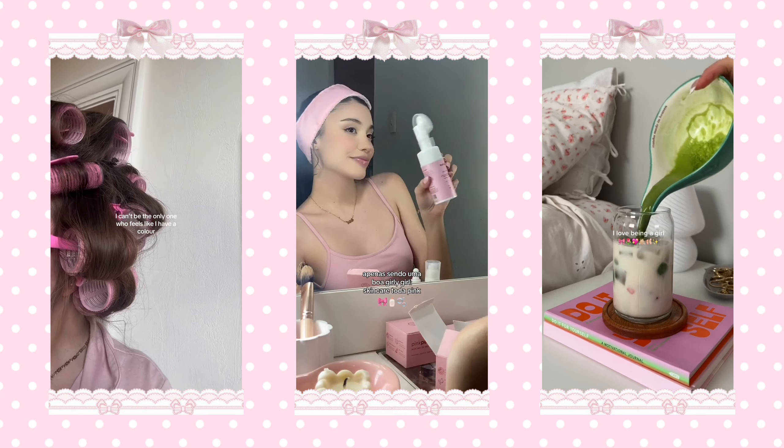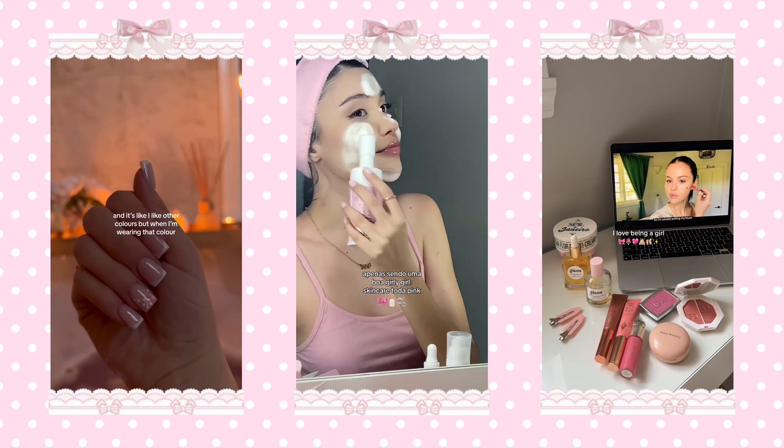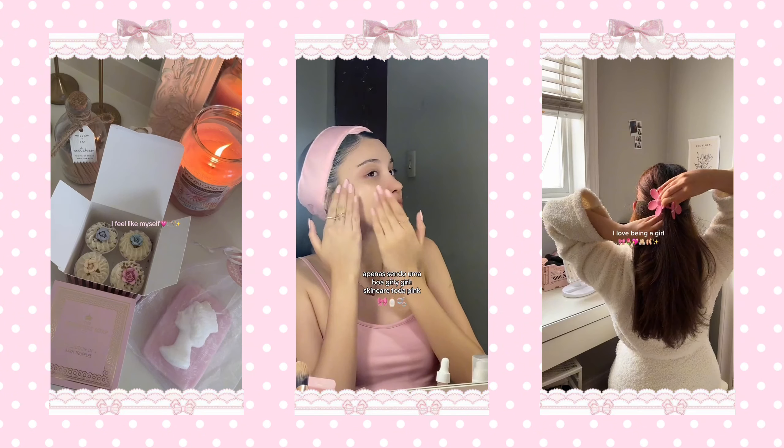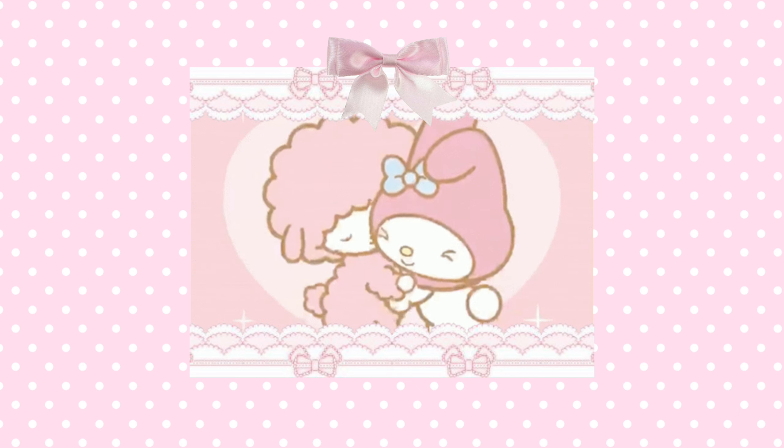And those are all of my glow-up tips. I hope this video was helpful and that you're able to start achieving the best version of you. If you've watched this entire video, thank you so much, I truly appreciate it. Before I go, let me send you all off with my love and I'll catch you in my next video!